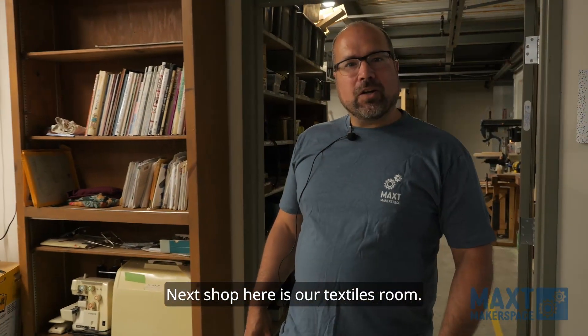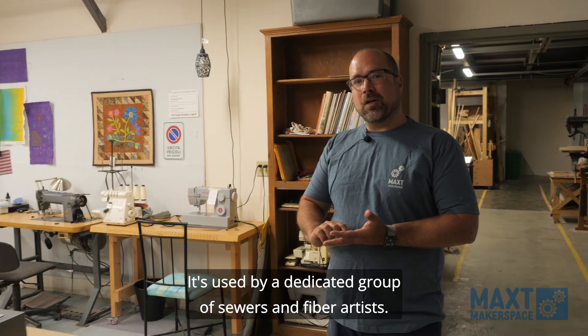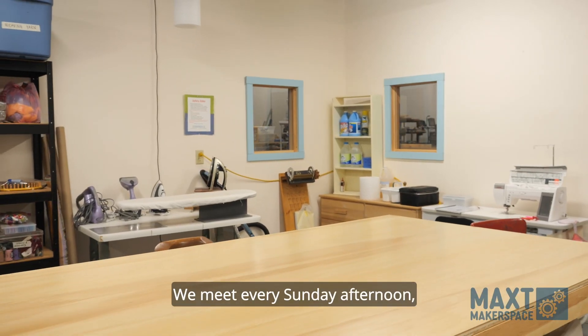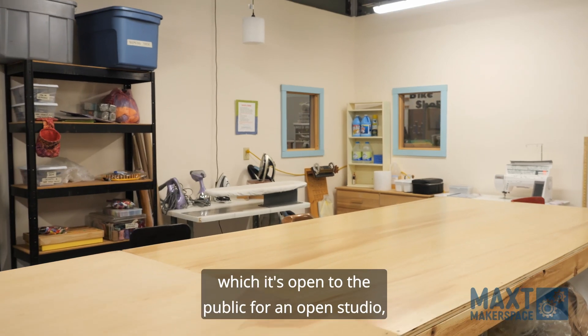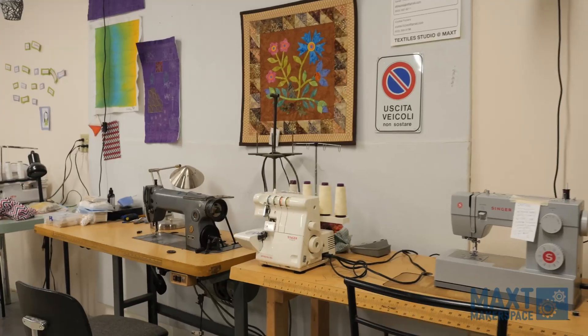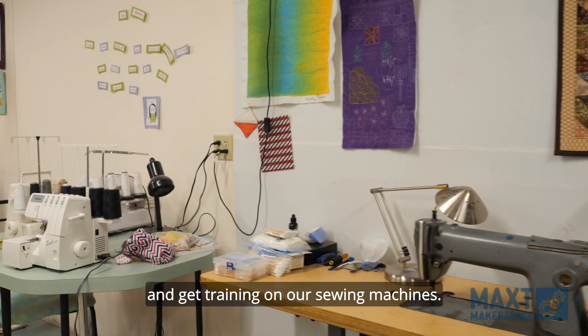Next shop here is our textiles room. It's used by a dedicated group of sewers and fiber artists. We meet every Sunday afternoon, which is open to the public for an open studio where anybody can come in and work on their projects and get training on our sewing machines.